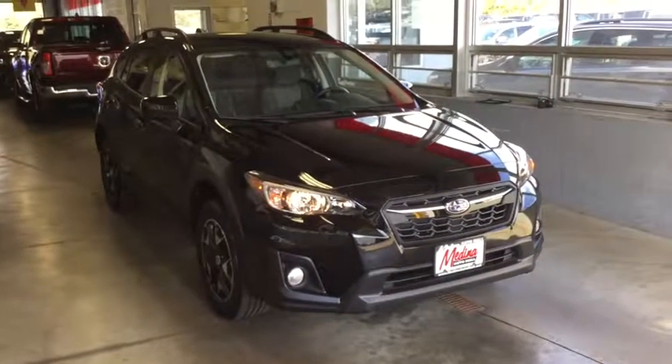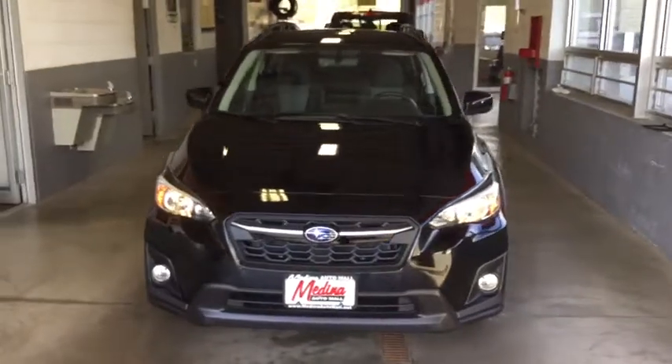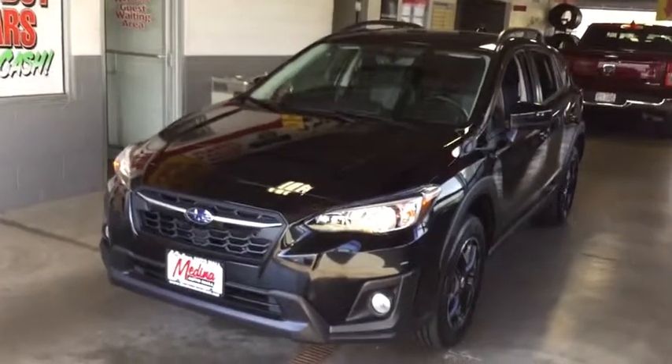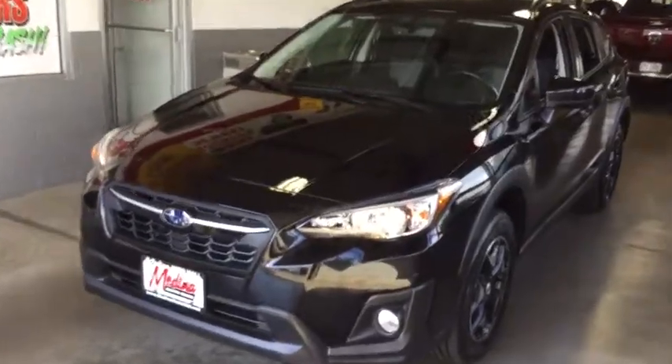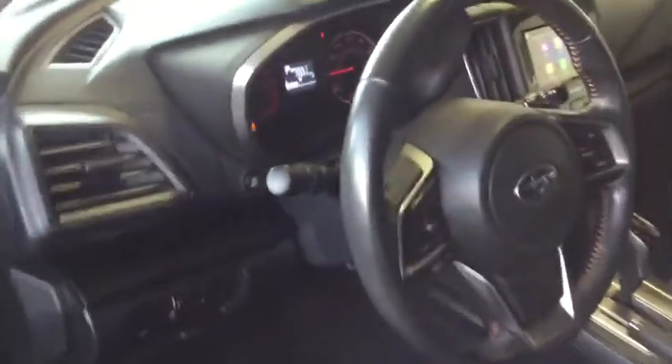Take a ride in the 2018 Subaru XV Crosstrek. This all-new four-door crossover by Subaru fills that spot for a vehicle with true outdoor capabilities, which is comfortably home driving to soccer practice, too. The all-wheel drive XV Crosstrek pulls in the best parts of the award-winning Impreza and adds the details to give this crossover a bit of style among a sea of boring.